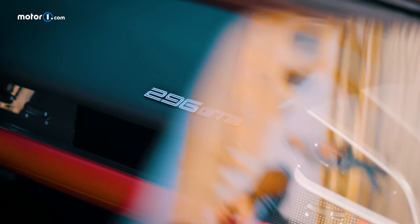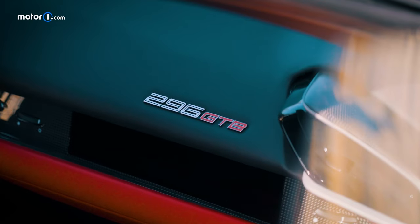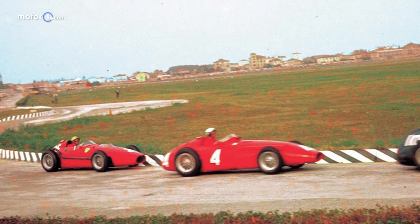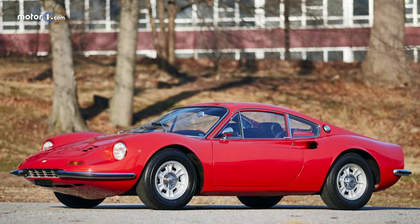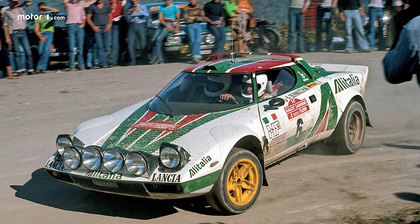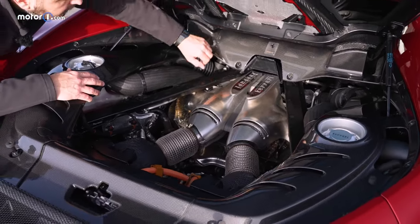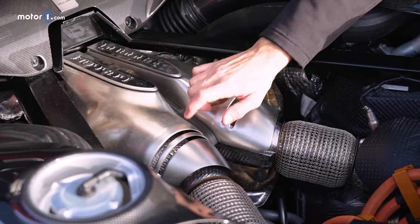Ferrari first used a V6 engine in 1957 in its Dino 156 race car. That first V6 had a 65-degree configuration, and the V6 continued to flourish at Ferrari in all sorts of cars — on the road with the Dino, on the track with numerous sports cars and single-seaters, not to mention rally cars thanks to the Lancia Stratos. Today the V6 has returned in the 296, though the architecture has changed, opening the V6 all the way up to 120 degrees to fit the two turbochargers inside its V.